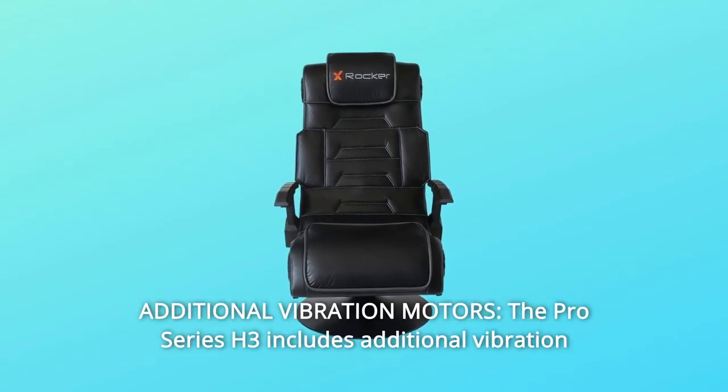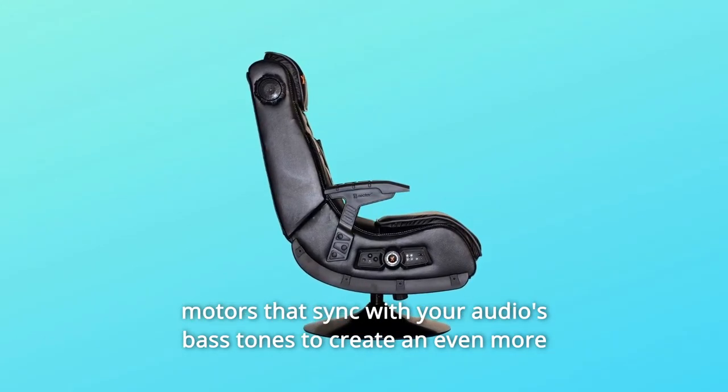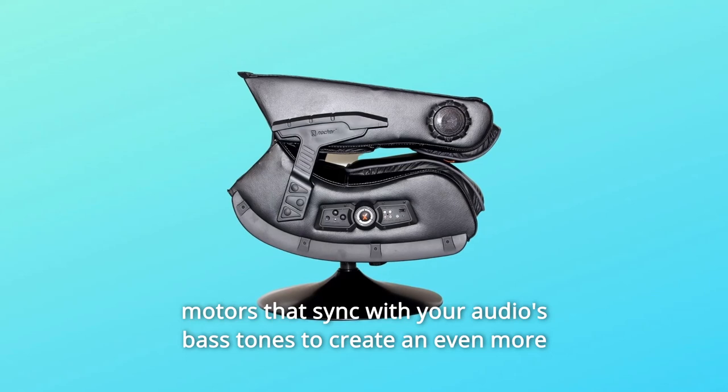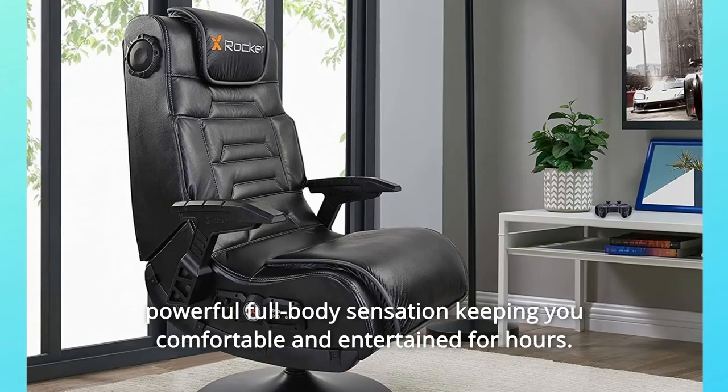Number 3: Additional Vibration Motors. The Pro Series includes additional vibration motors that sync with your audio's bass tones to create an even more powerful full-body sensation, keeping you comfortable and entertained for hours.